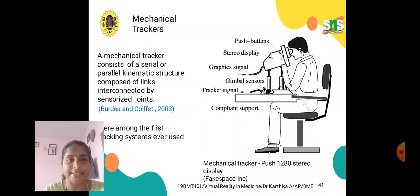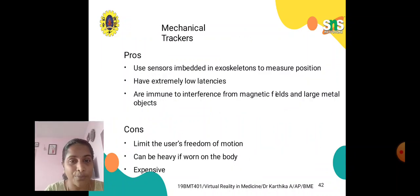In mechanical trackers, graphic signals are used along with gimbal sensors. Compliant support is required since it is a mechanical tracker, and push buttons are used for adjustments. This is called a mechanical tracker push 1-to-8-0 stereo display. The advantages of mechanical trackers include: sensors embedded in exoskeletons measure position with extremely low latencies, meaning low delays. They are also immune to interference from magnetic fields and large metal objects. Disadvantages include: they limit the user's freedom of motion, can be heavy when worn on the body, and are more expensive than other tracker types.